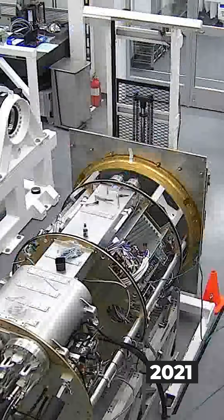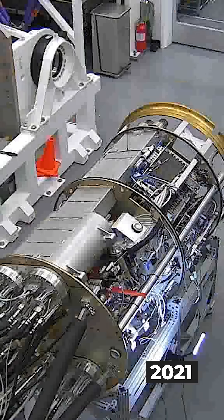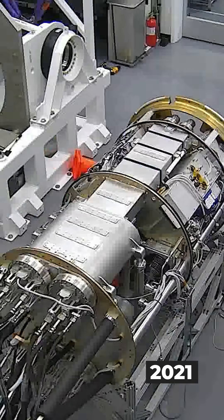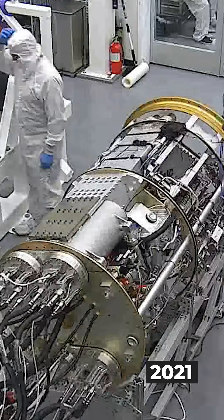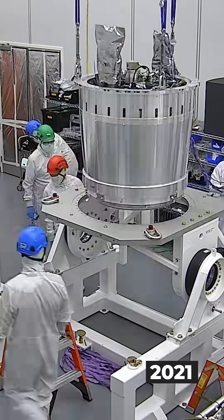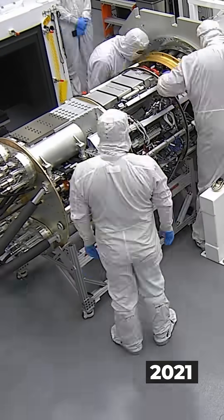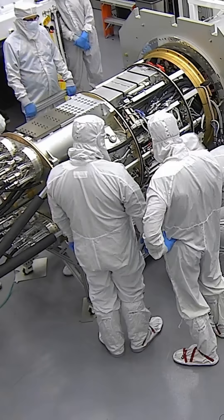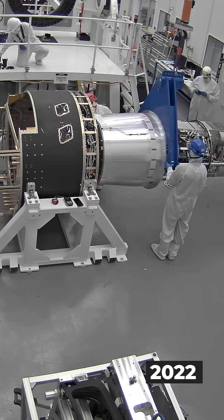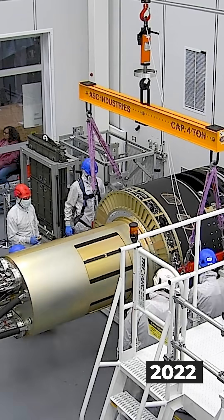In 2021, we added the utility trunk — basically the camera's life support — handling refrigeration and electronics. And once everything was integrated, we mounted it into the camera body.